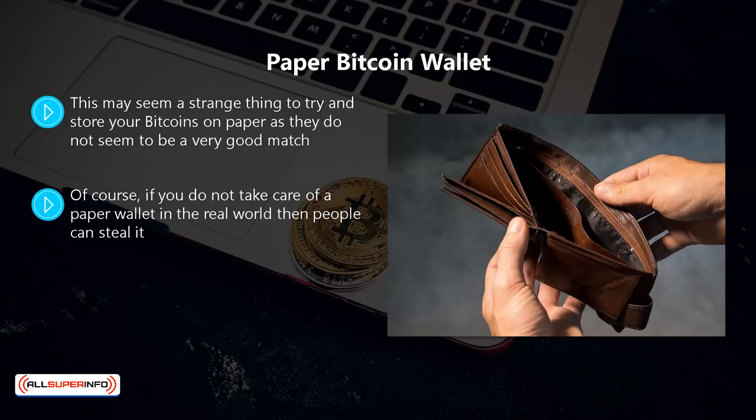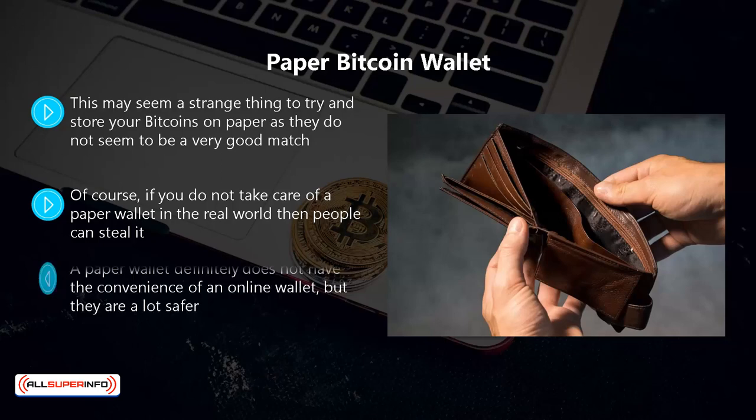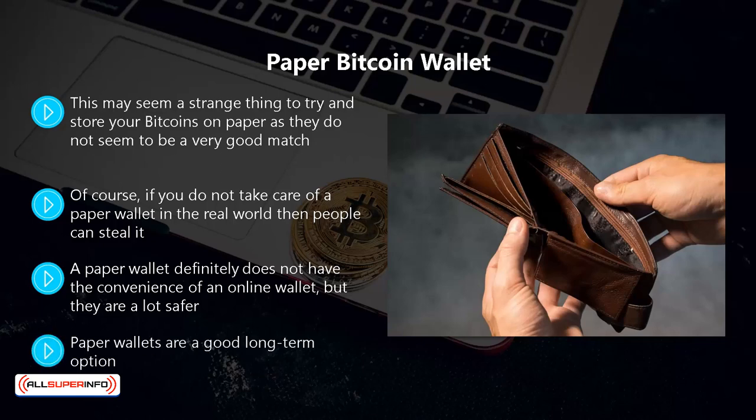You also need to protect paper wallets from damage, so use a water-resistant container to store them. A paper wallet does not have the convenience of an online wallet, but they are a lot safer. All you need to do is print off your private and public keys and store the paper somewhere secure, such as a safety deposit box.